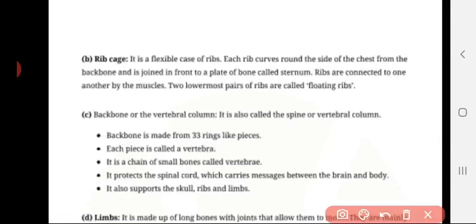Next is the rib cage. It is a flexible case of ribs. Each rib curves around the side of the chest from the backbone and is joined in front to the plate bone called the sternum. The ribs are connected to one another by muscle. The two lowermost pairs of ribs are called floating ribs.